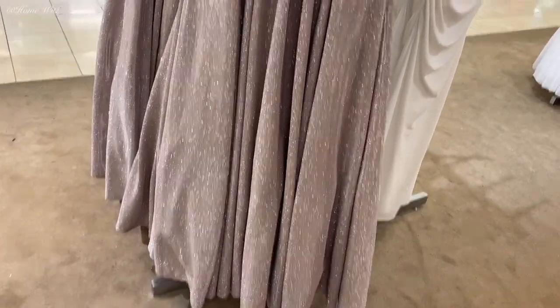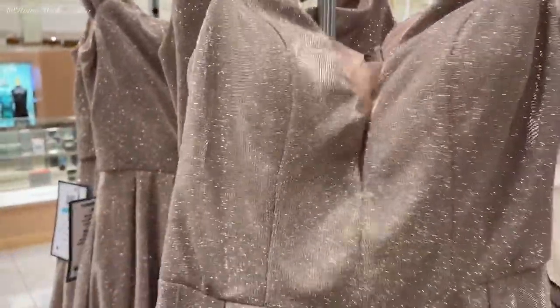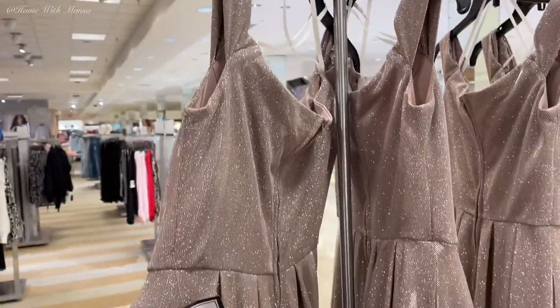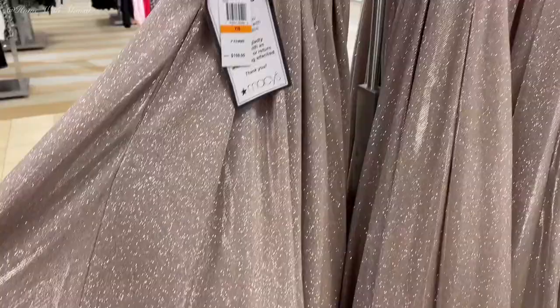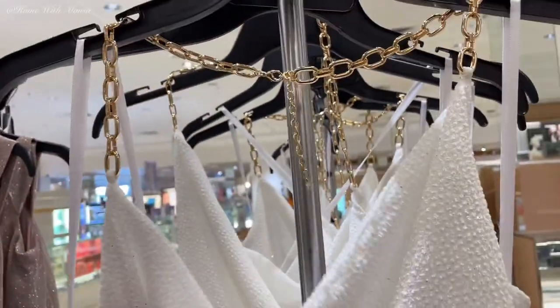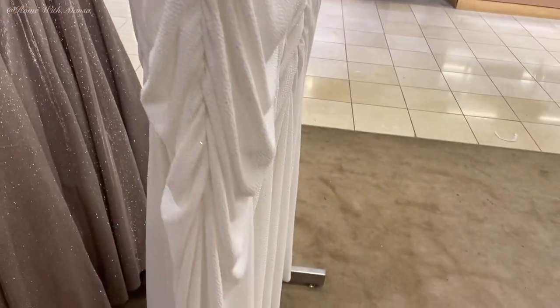I found so many different options and literally went through each and every dress in the prom section. This one right here is really cute — I like the darts and pleats, it makes the dress really full all around, and it has mesh in the middle. Really beautiful. This is what the back looks like — it is shimmery and very neutral and beautiful. This white one is speaking so much class.